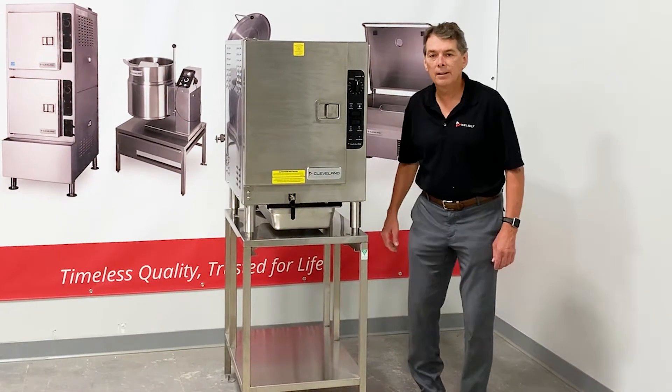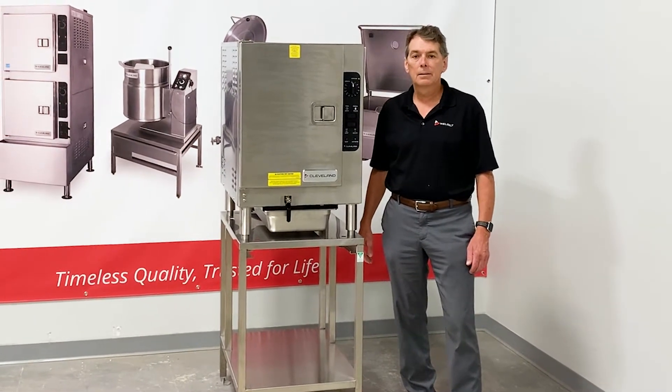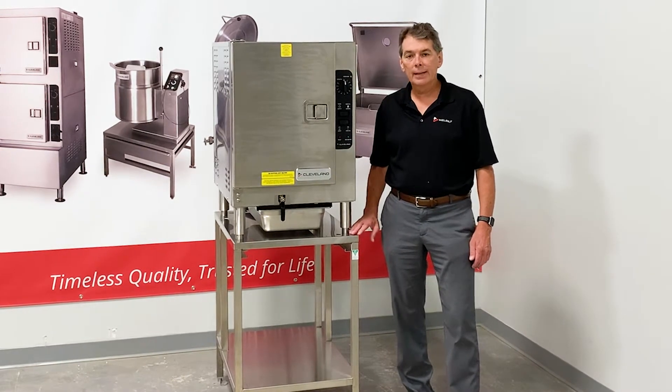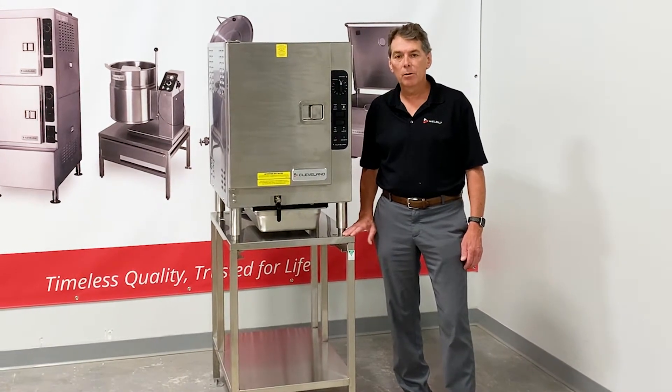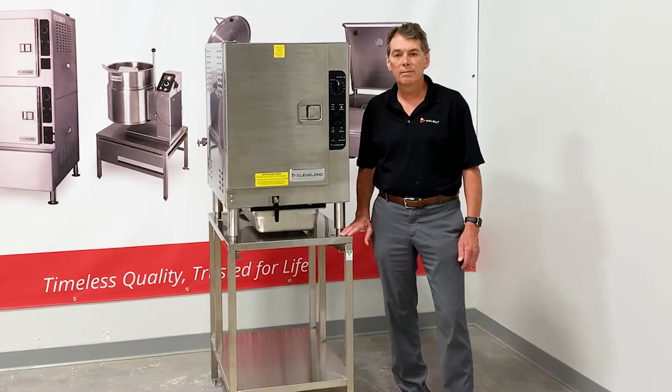Hi, this is John Lanning. I'm here today talking to you about the Cleveland Steam Chef Boilerless Convection Steamers. We're happy to announce that all electric steam chefs, both connected and connectionless, now meet EPA 202 for ventless operation.